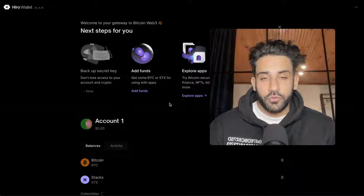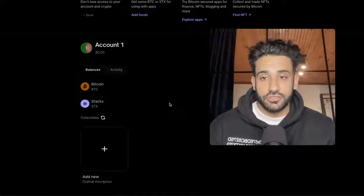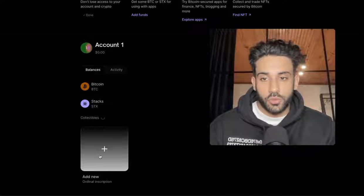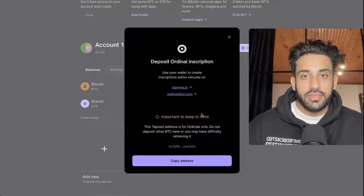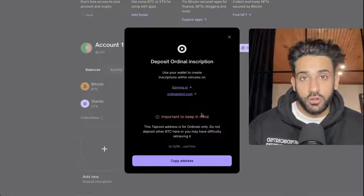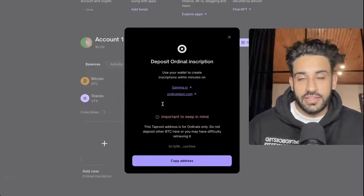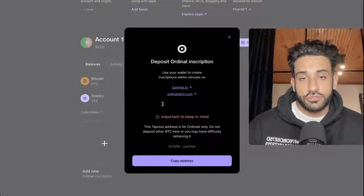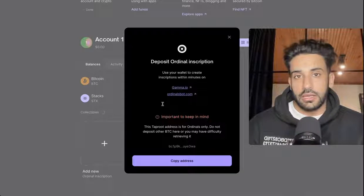Now you have your first wallet set up where you'll be able to send bids to 12fold. To receive Bitcoin NFTs, you're going to need to set up a second address in Hero Wallet. Click plus and say add collectible, then click ordinal inscription and copy this address. This is the address you give to YugoLabs on 12fold for where you want to receive your Bitcoin NFT. Important to keep in mind: this address is only for ordinals — do not deposit other BTC here or you may have difficulty retrieving it. This separates your NFTs from the Bitcoin you use for bidding.